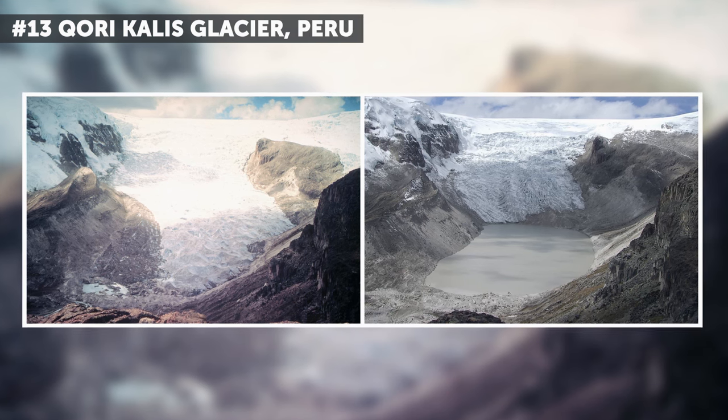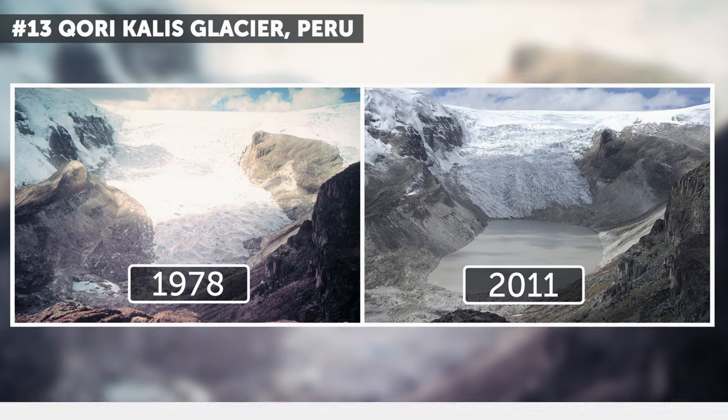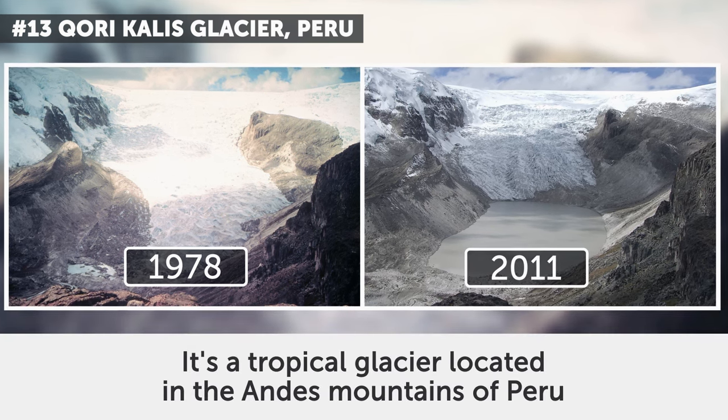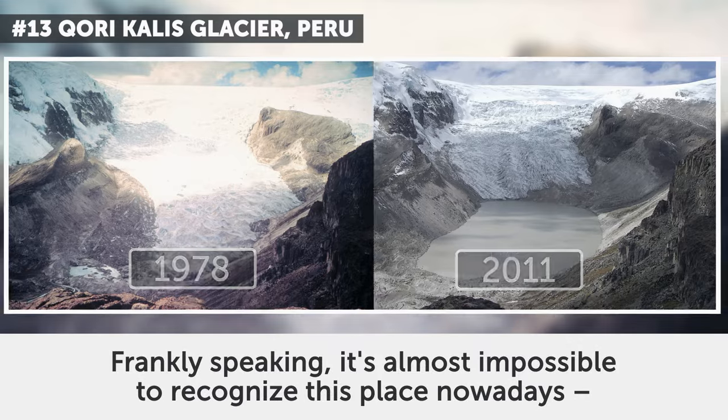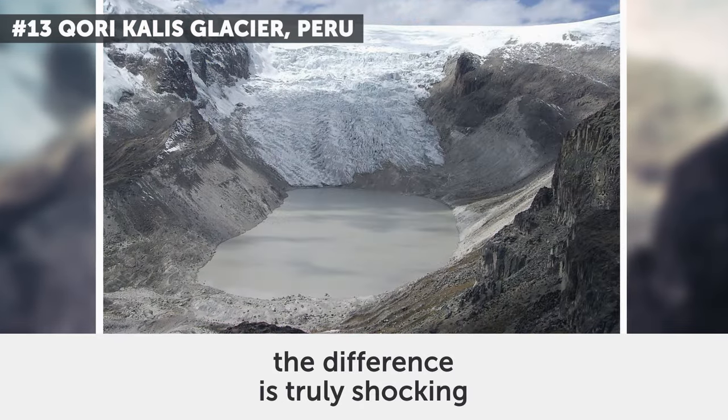13. Qori Kalis Glacier, Peru. July 1978 and July 2011. It's a tropical glacier located in the Andes Mountains of Peru. Frankly speaking, it's almost impossible to recognize this place nowadays. The difference is truly shocking.